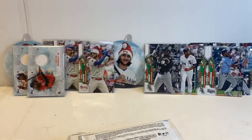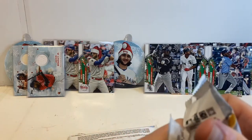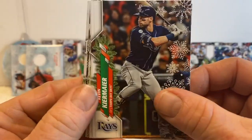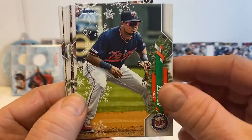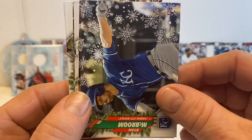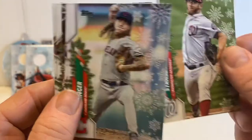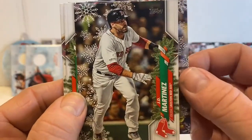Constantly looking for short prints. If I'm missing anything — supposing we maybe get another short print in this box if it's anything like the last one. Austin Riley. Ryan McBroom rookie card. Strasburg. Keston Hiura.